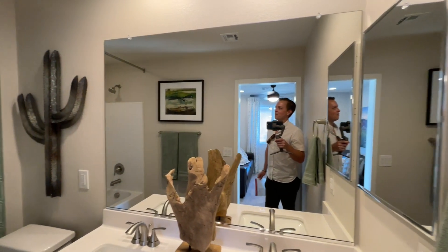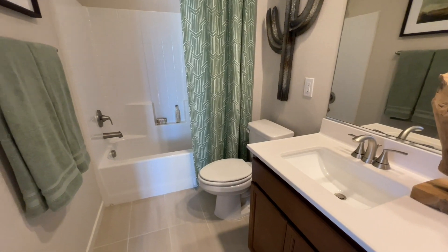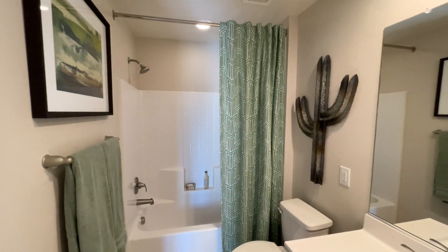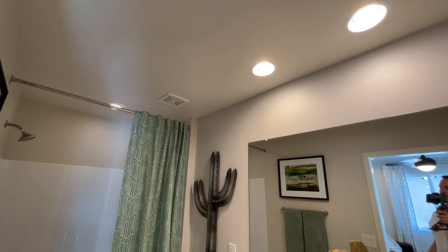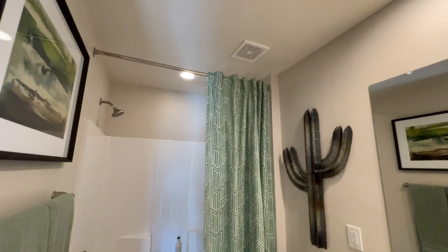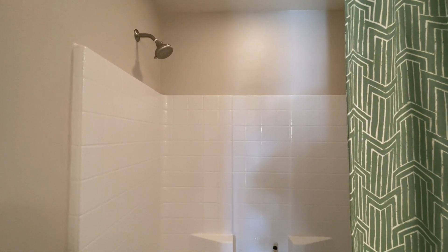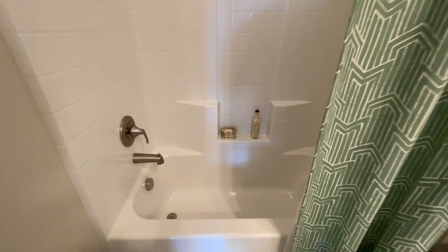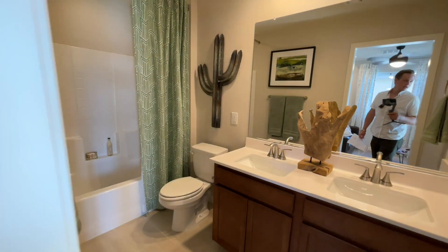This is the lower-height standard countertop — cultured marble with undermounted sinks and faucets. We have our medicine cabinet; more and more builders are getting away from those. We have a double vanity and the toilet, and this bathroom is a bit wider than normal — maybe three to four inches. Lighting is good: one above each sink and one above the shower. We have a tub-shower combo in fiberglass composite material — you can option up to stone. There's a showerhead, soap shelves, tub valve, and towel rack in a decent location. All very nice.